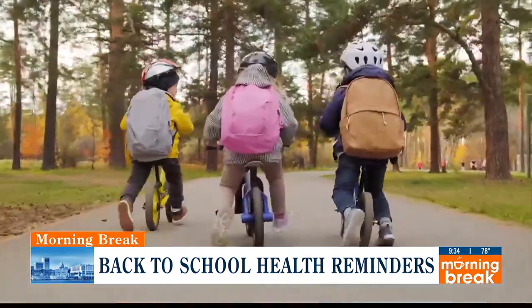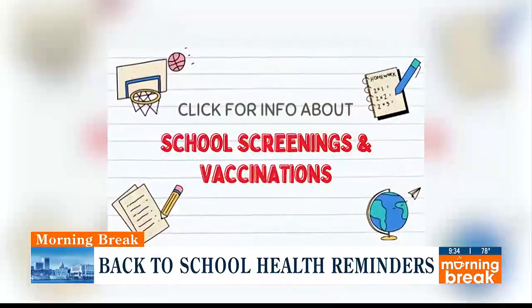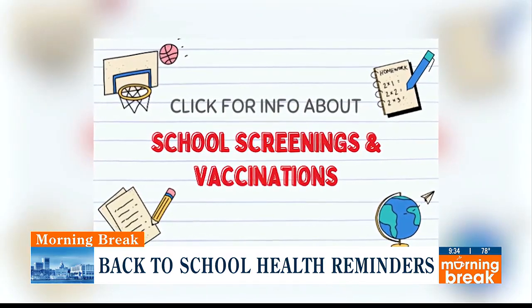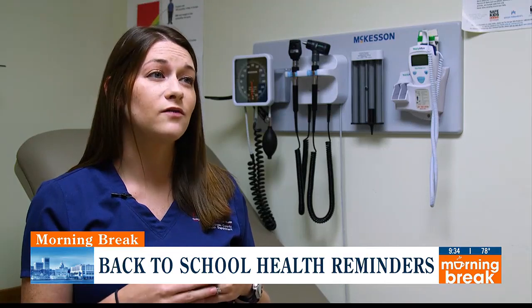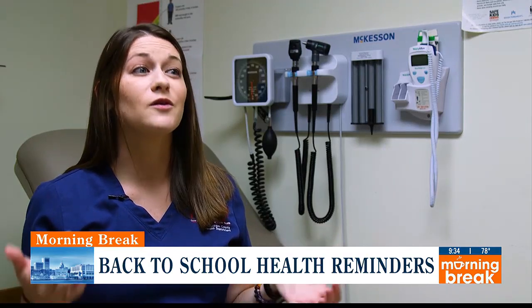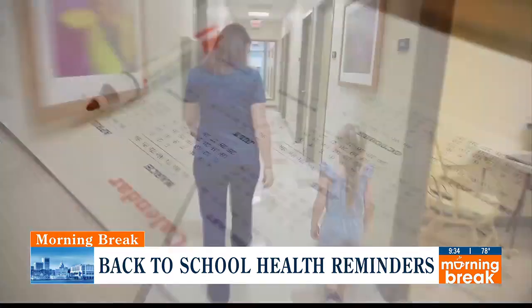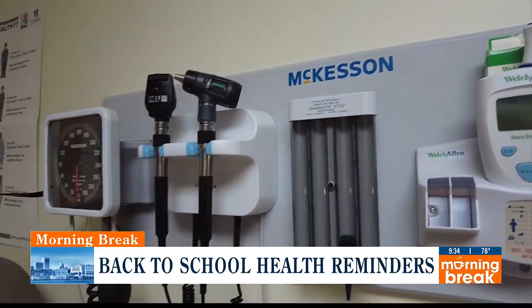Right now is typically one of our busiest times of year getting prepared and ready to go back to school. On our free screening days, we'll see about 200 to 300 kids in an eight-hour period. Once school starts back, we will see kids all day, every day, and we're usually booked up for about six to eight weeks. We are appointment only, so if you know your kiddo needs vaccines or school screenings, go ahead and call us now.